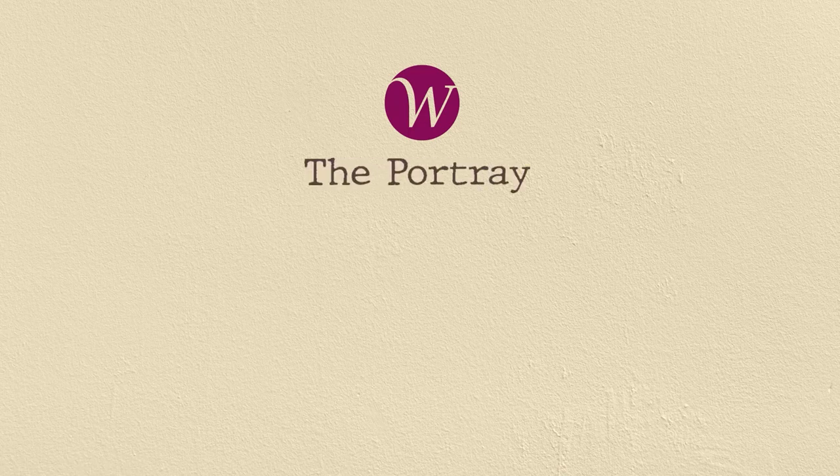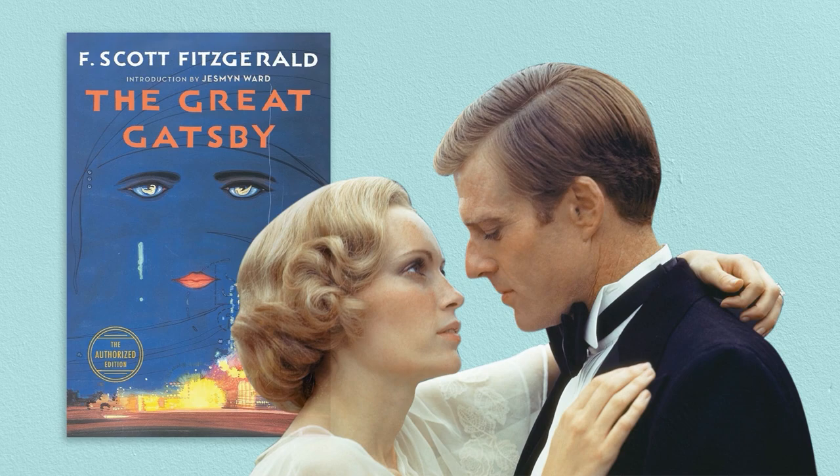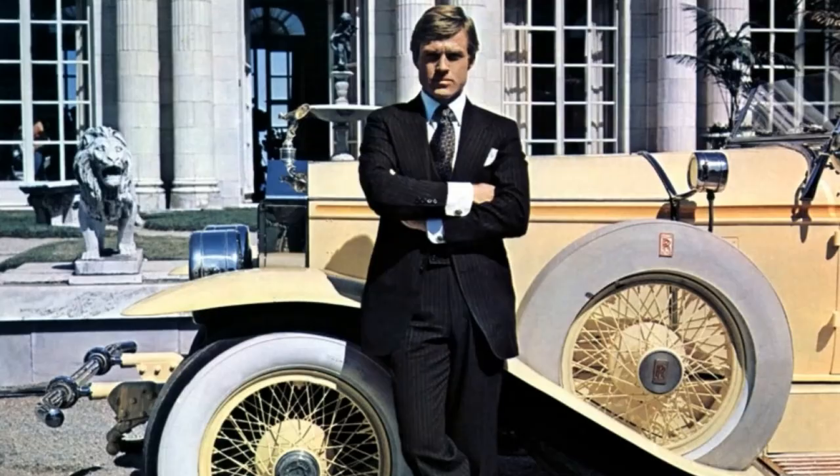The Portrayal of an Era: Great Gatsby in the 1920s. You've never read the book, you've never watched the movie, yet even you know that the Great Gatsby was the most beautiful portrayal of the 1920s era in fashion, beauty and industry. But was it?